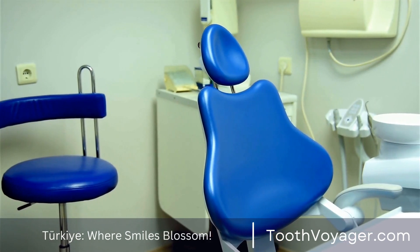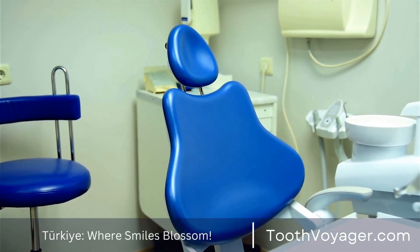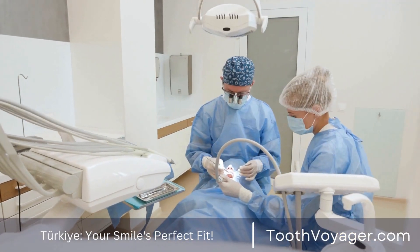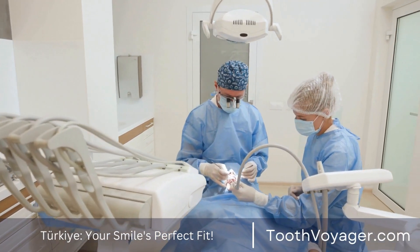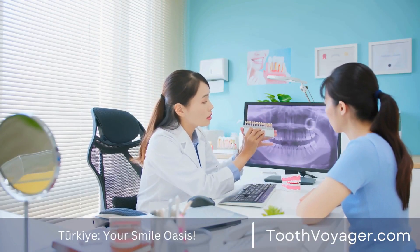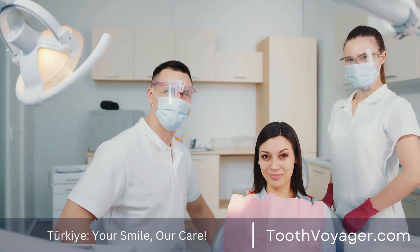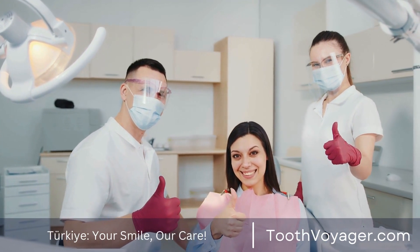Care for your gums is vital to maintaining a healthy mouth, especially following periodontal treatments. Periodontal disease, also referred to as gum disease, can be a serious problem that affects the gums as well as the tissues surrounding the teeth. If it is not addressed, it could lead to tooth loss as well as other problems. This video will talk about how to take good care of your gums post-treatment for periodontal disease to keep a healthy smile.